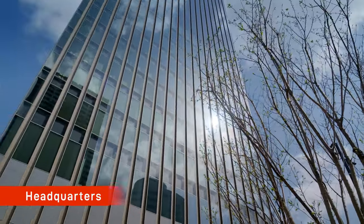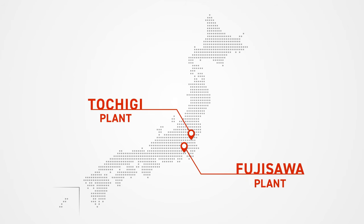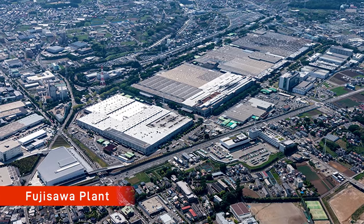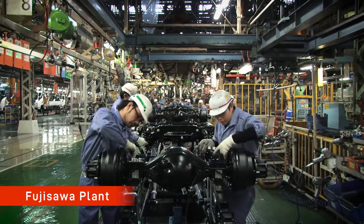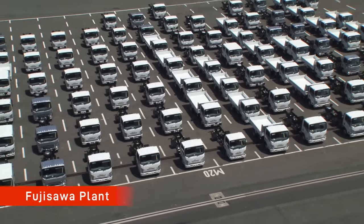Japan is home to the head office in Yokohama, Kanagawa, and two production sites in Kanagawa and Tochigi. The Fujisawa plant in Fujisawa, Kanagawa is our mother plant where vehicles are assembled and shipped from. It has a floor space of around 1.01 million square meters with approximately 8,000 employees working.